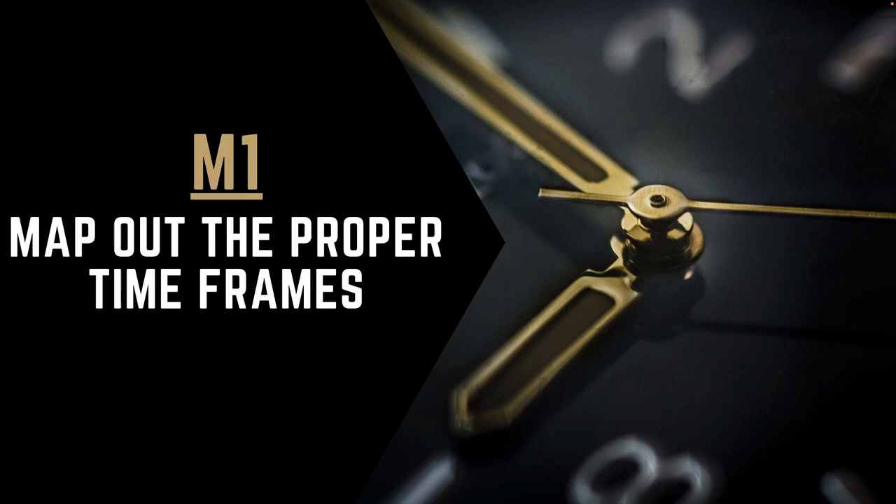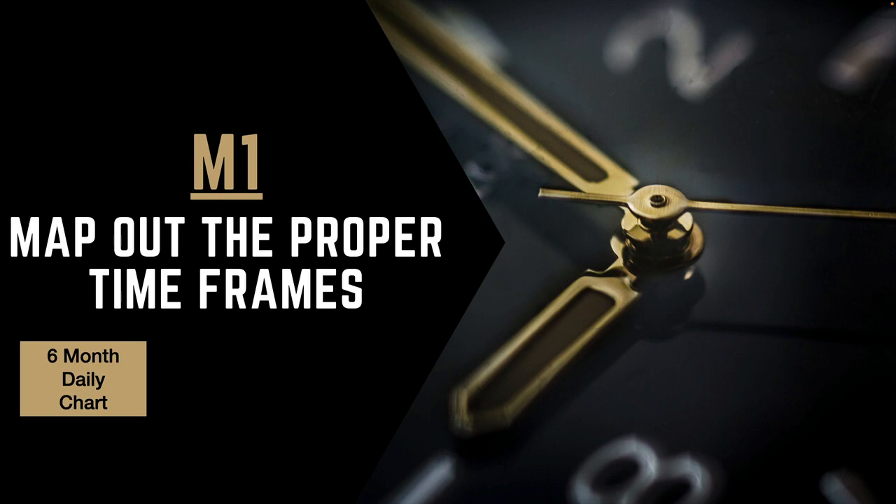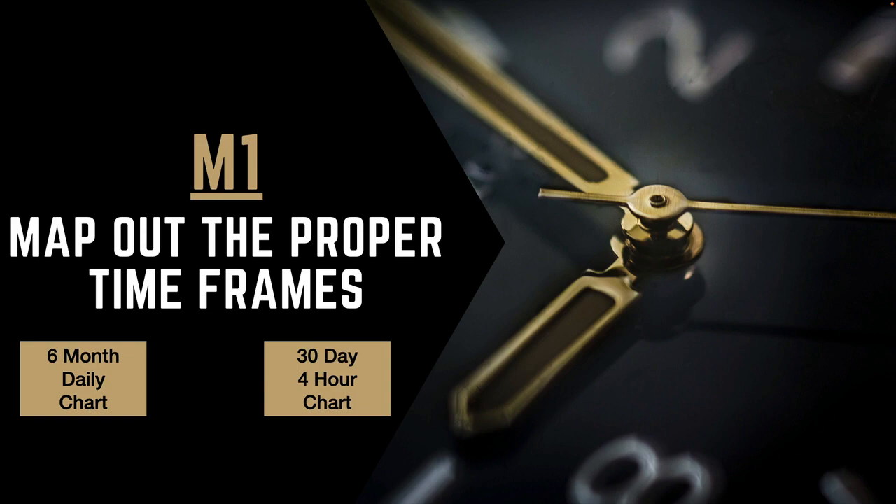This is where you keep it simple and just use two of them. You're going to use the six-month daily chart to find the entries, and you will use the four-hour chart to manage the trade after. So let's go to thinkorswim and review.